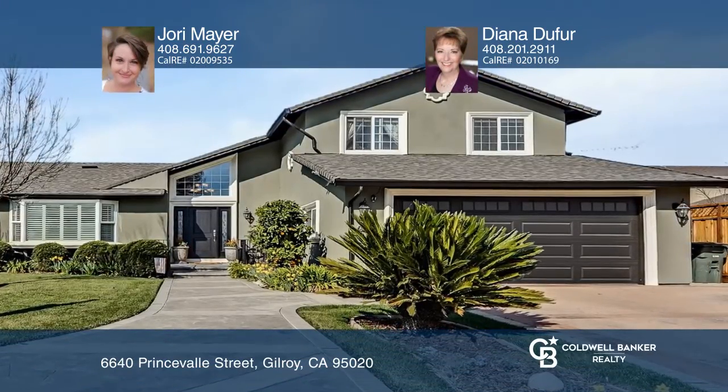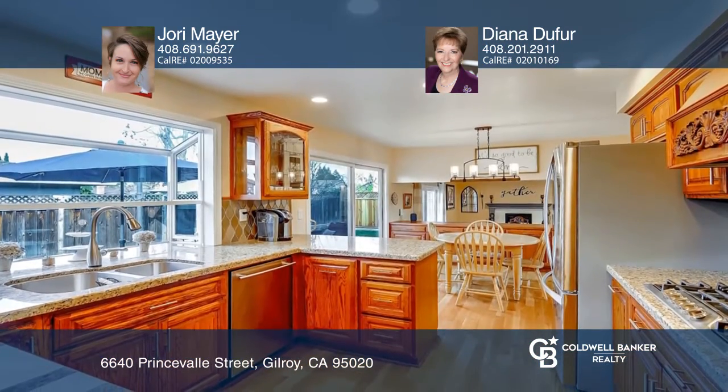Welcome to this beautiful four-bedroom, three-bathroom home on a wonderfully large lot that includes a permitted, attached one-bed, one-bath secondary unit with separate laundry, kitchen, and patio.